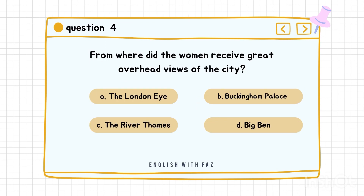Question number four: From where did the women receive great overhead views of the city? A. The London Eye. B. Buckingham Palace. C. The River Thames. D. Big Ben. Correct answer is A: The London Eye.